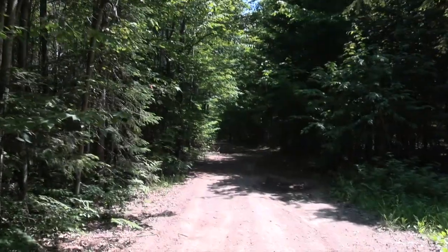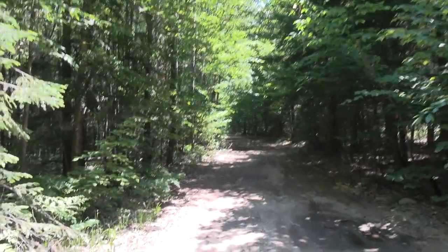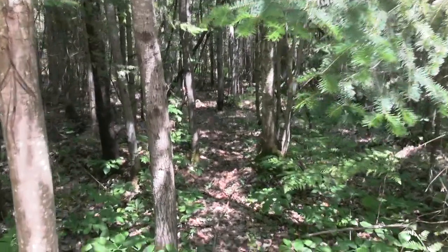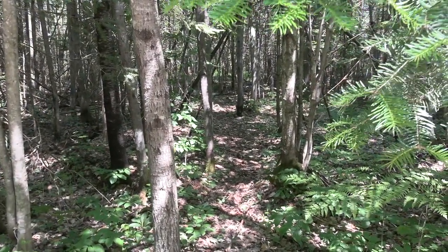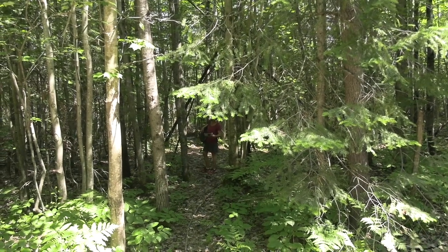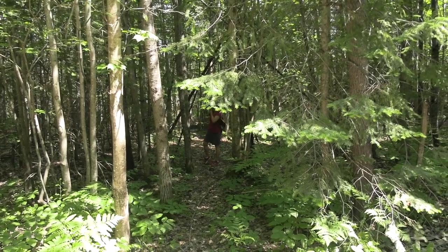We're walking down the open road here and suddenly there's the trail to the bog. Mud Lake Bog is a land trust preserve within the Little Traverse Conservancy system. And we're going to take a virtual hike to show you some of the plant species that live here.